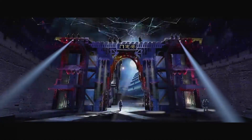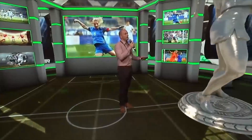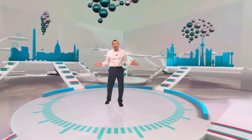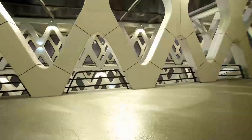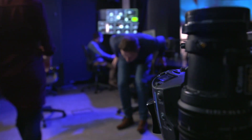Reality is changing, especially in broadcasts, stage shows, and concerts. That's because there's a new technology that can now blend our physical and virtual worlds together. It's called XR, which stands for extended reality. I've come to Disguise, a company pioneering this groundbreaking tech, to find out more. So Tom, what is XR?